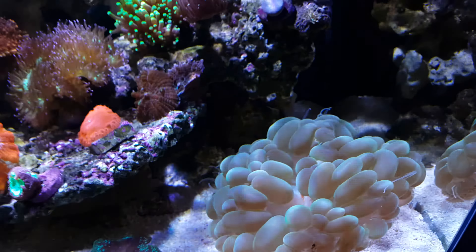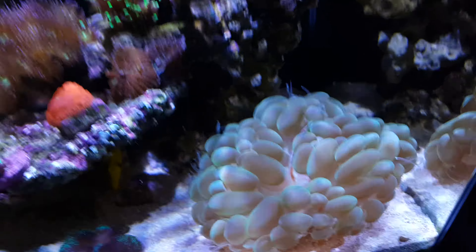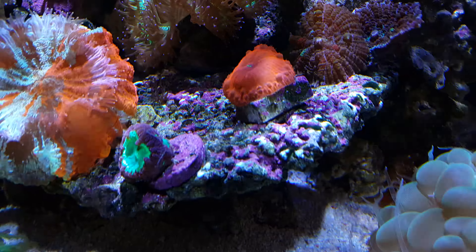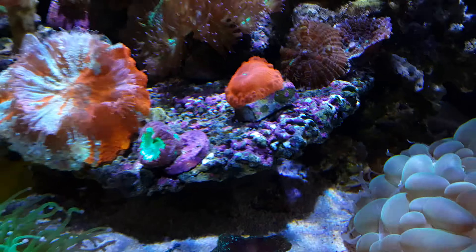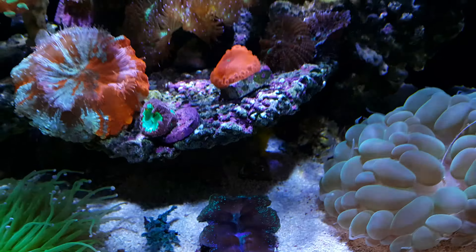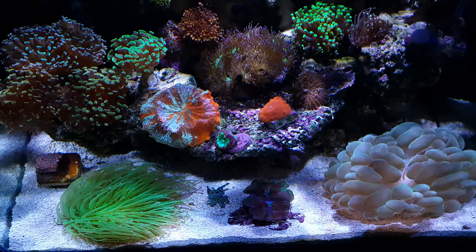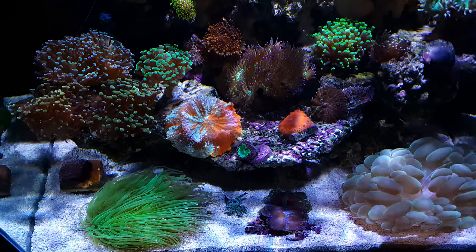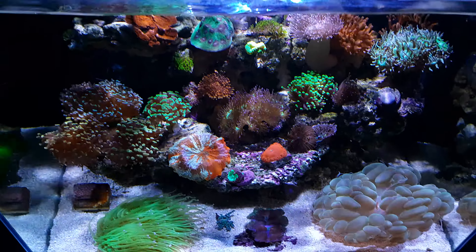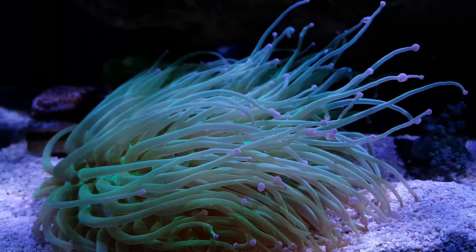Down over here we have this beautiful clam — I'm not sure what type it is, so let me know in the comments. In the past I never had good luck with clams. I got maybe three or four clams, brought them home, and in three to four days they just died. I did lots of online research but couldn't find the reason. So I said let's give it one last try, and fortunately this time it's been with me about one and a half to two weeks.